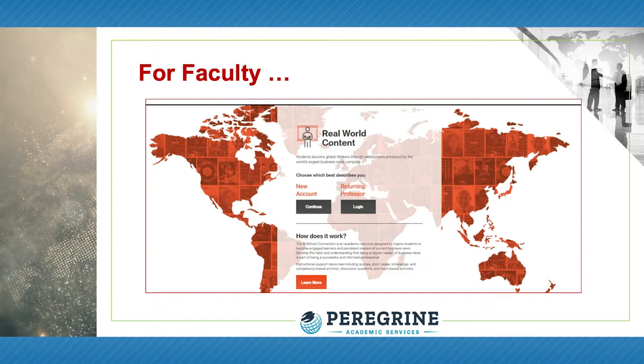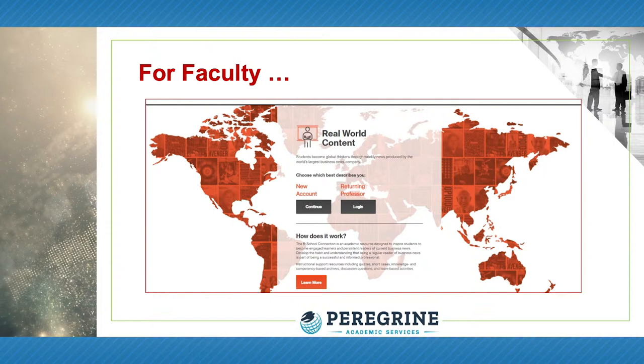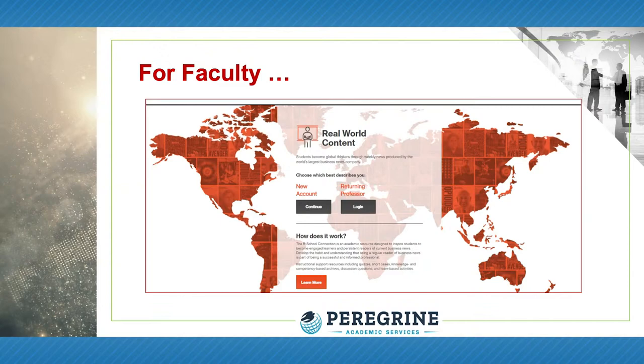Course professors and curriculum designers are provided with weekly news-based lesson plans that can be readily incorporated into any course for both graduate and undergraduate academic degree programs. Instructional support resources include online quizzes and exams, short cases, knowledge and competency-based archives, discussion questions, and team-based activities.